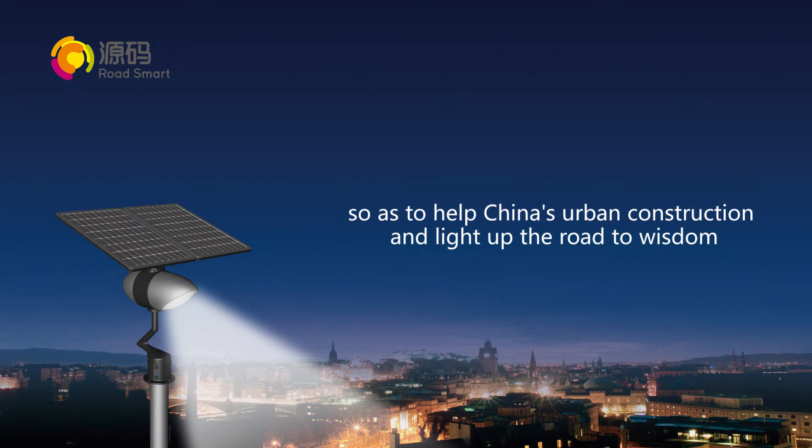So as to help China's urban construction and light up the road to wisdom.